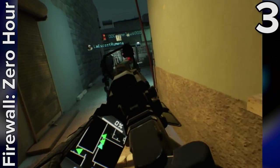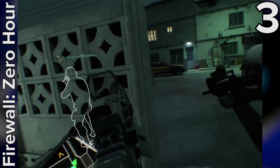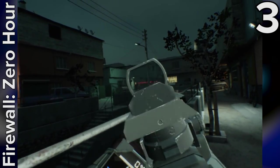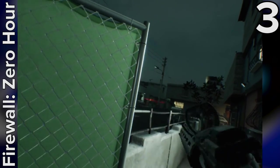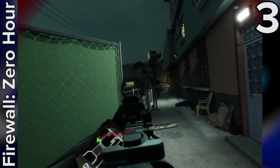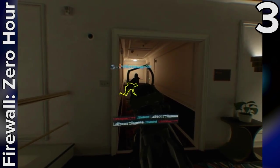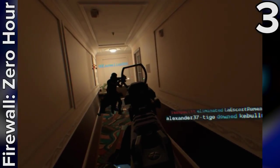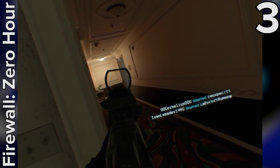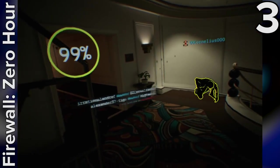Firewall Zero Hour is technically my favourite game on the PSVR at the moment — it's definitely the one I play the most — but thanks to a litany of bugs and matchmaking woes, it feels wrong to give it the coveted number one position in this list. When Firewall Zero Hour works well, it's a phenomenal game that transfers the slow-paced tactical thrills of Rainbow Six Siege to an absolute belter of a VR multiplayer experience. If you're looking for a game that can convince you that virtual reality is the future of gaming, then look no further. It really is that good.